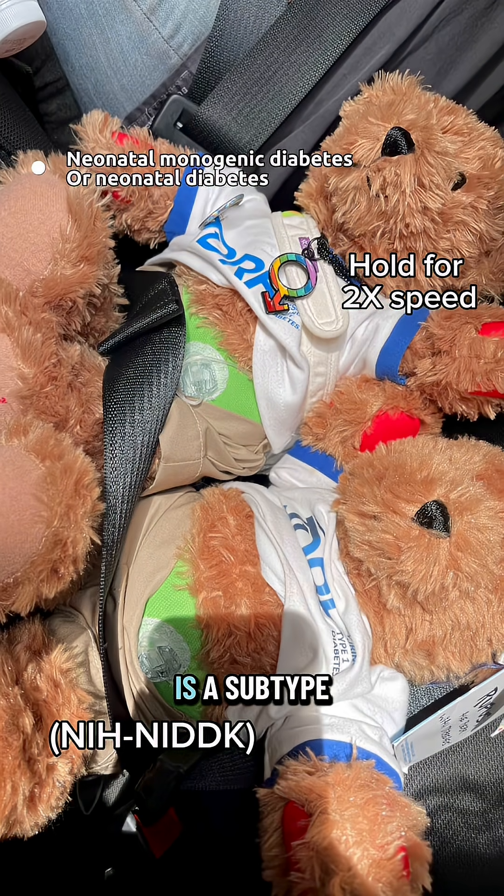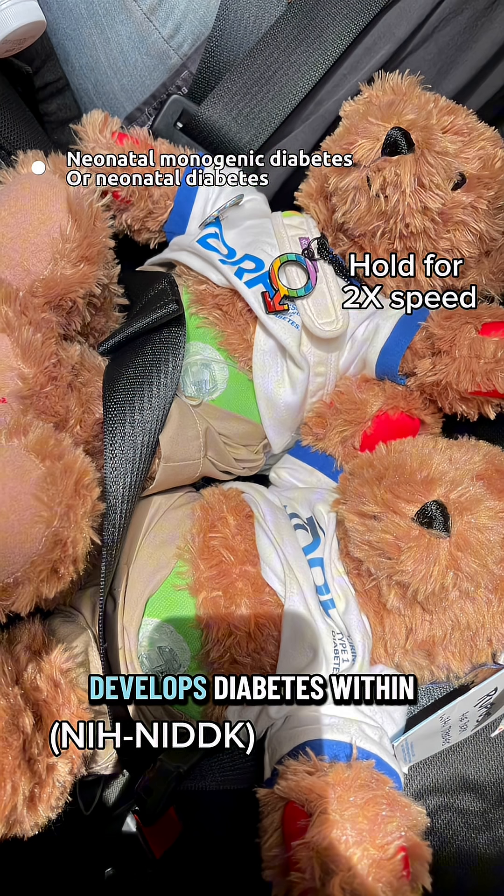Neonatal monogenic diabetes is a subtype of MODY. This type is almost always insulin-dependent and occurs within the first six months of the child's life. It is incredibly rare, with about 1 in 90,000 odds. If your child develops diabetes within the first six months of life, it's almost always neonatal monogenic diabetes.